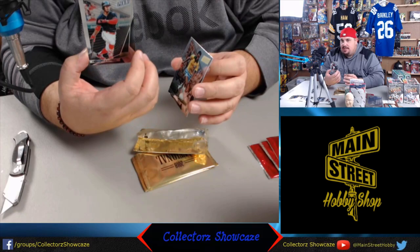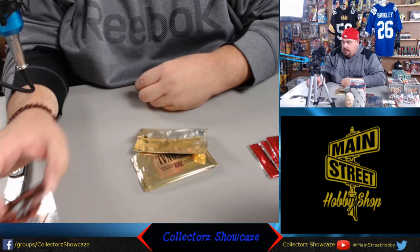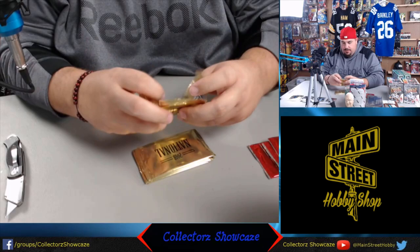We have Francisco Lindor, who had a great season, MVP candidate, part of the great Indians team. Their season ended kind of abruptly, but he's a great player. Then we have the greatest probably soccer player of all time - Pelé. On to our next pack here. Love the fire early, love the numbered stuff. I'm a big parallel guy, I just absolutely love it.